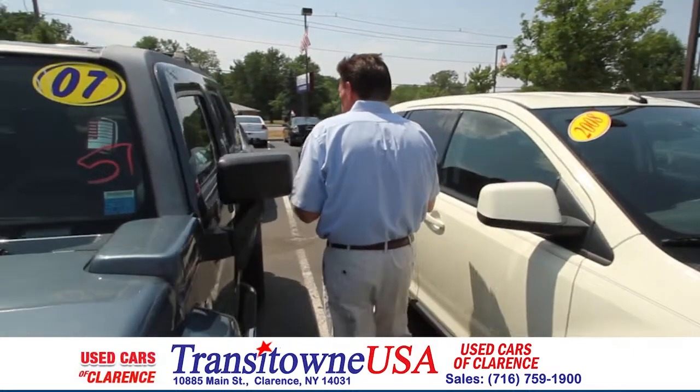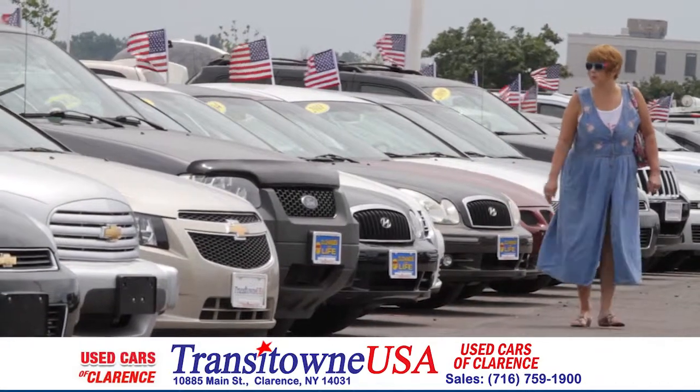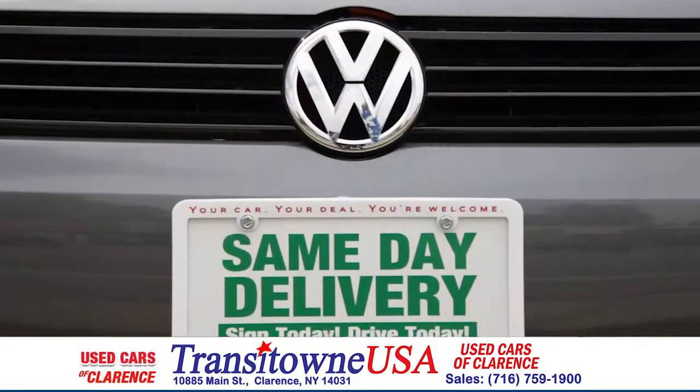Every morning we get outside and we make sure our vehicles are all lined up from bumper to bumper. Even when you're driving by you're going to notice a clean, sparkling lot — everything's organized well with spaces between the cars. It makes it easy to come in, look at our vehicles, step from one to the other. And we specialize in buy today, drive today.